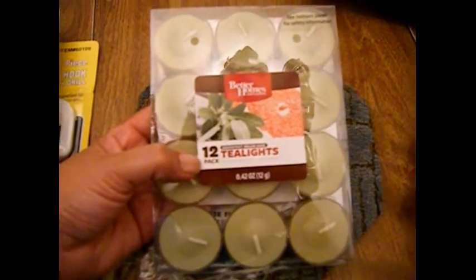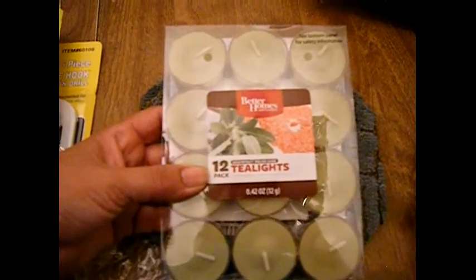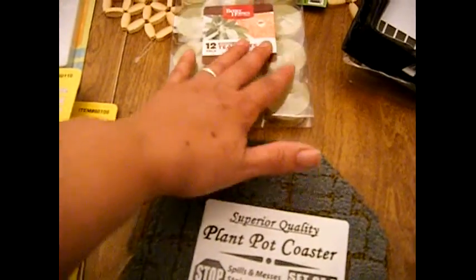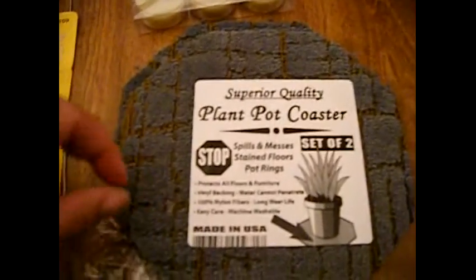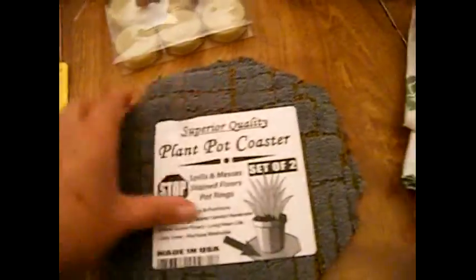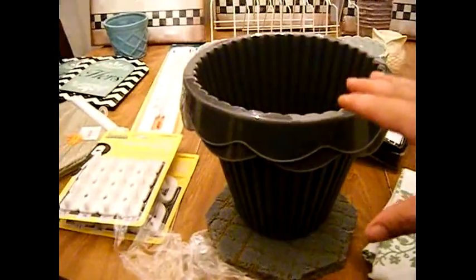They smell so good — it's grapefruit melon sage. She already uses a lot of candles and tea lights in her house, so I'm sure she has something I can use. These are plant pot coasters and I got a set of two. They have a really nice backing and they go with the color theme — these are for these pots here.